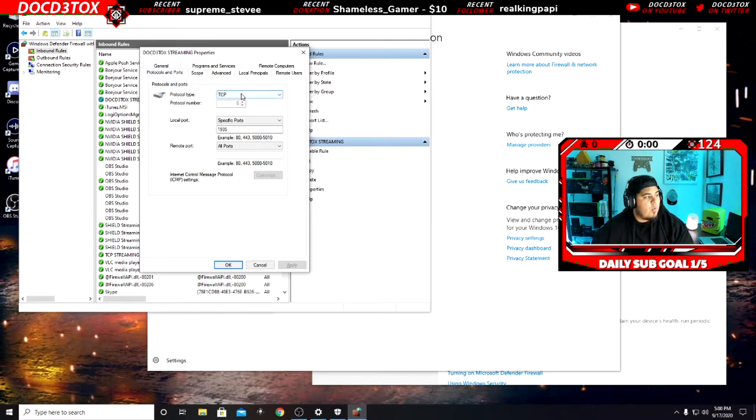Over here on Protocols and Ports, you want to make sure it's TCP. It has to be TCP for streaming. A lot of the Windows updates changed everything from TCP to UDP, and a lot of people haven't even noticed this. I actually had to spend six hours going through all the software I use to make sure it's all TCP. Click TCP, and make sure it's set to 'All Ports.'